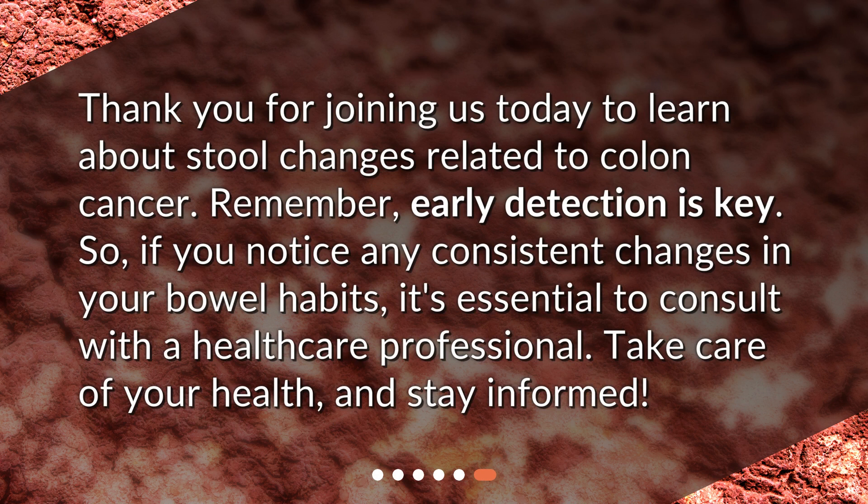Thank you for joining us today to learn about stool changes related to colon cancer. Remember, early detection is key. So, if you notice any consistent changes in your bowel habits, it's essential to consult with a healthcare professional. Take care of your health, and stay informed.